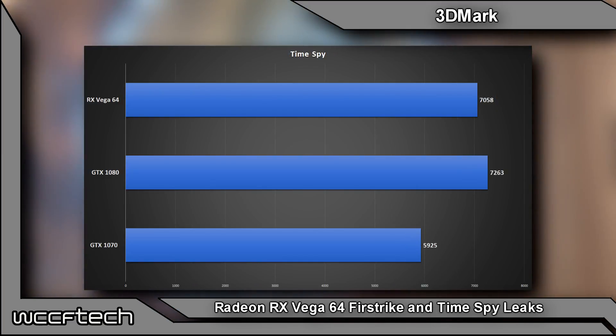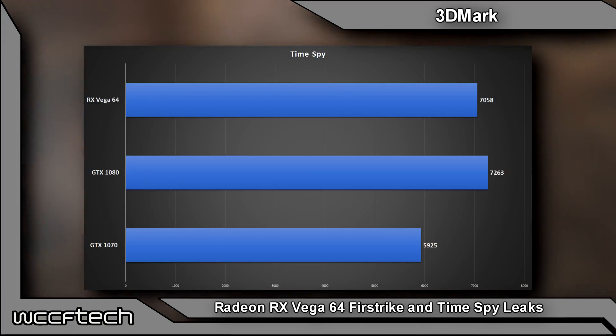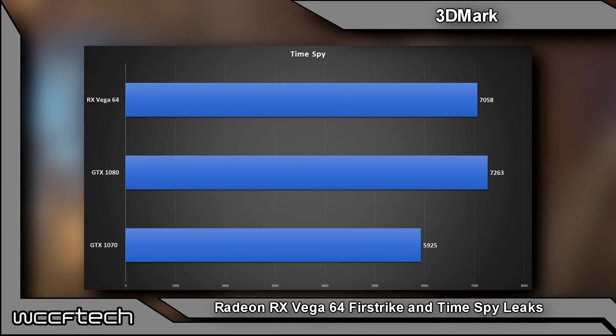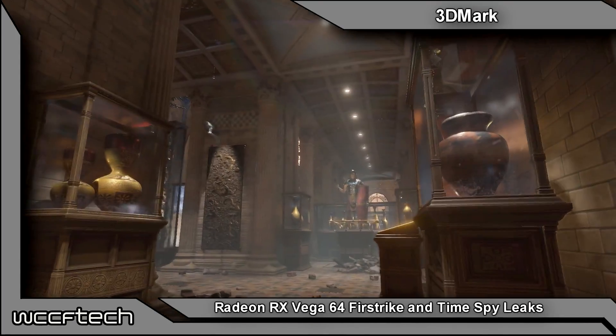Moving on to Time Spy, we see the GTX 1080 take the lead here by a couple hundred points over the RX Vega 64, which isn't unsurprising because of the way things work in 3DMark Time Spy. I'm sure there are plenty of people who would argue the advantages or disadvantages of asynchronous compute, but that's a story for a different day and we're not really going to get into that debate.